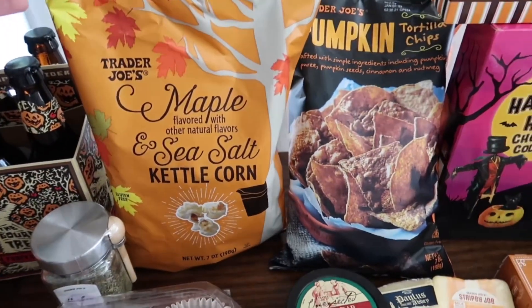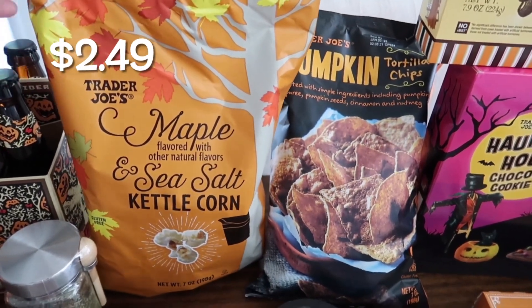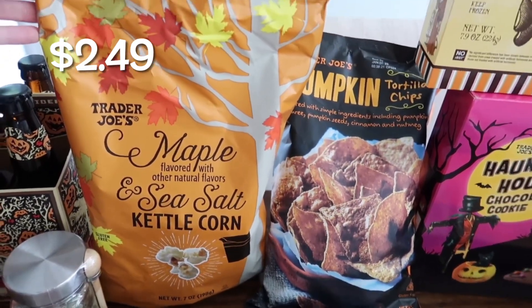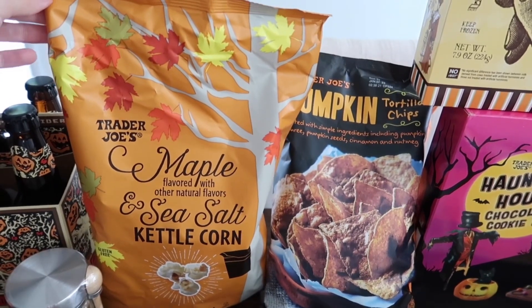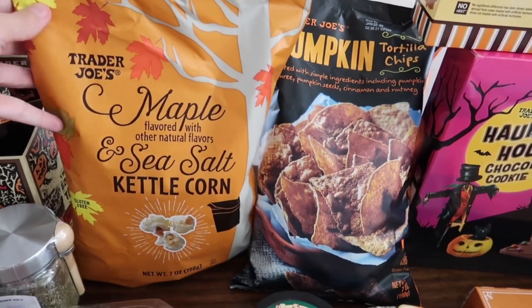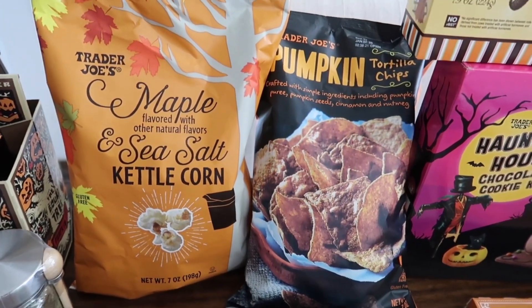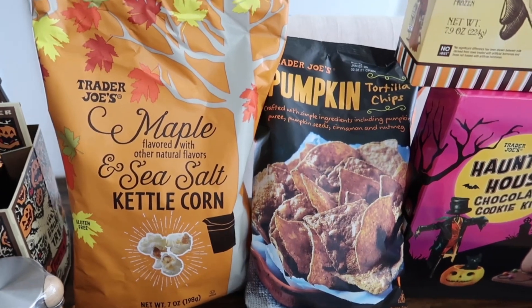This next item is one of our whole family's favorites — I grabbed two bags. That is the maple-flavored sea salt kettle corn, which is gluten-free so the kids can have it. It's just so good. Maple is our favorite flavor, so anything maple, we've got to get it.